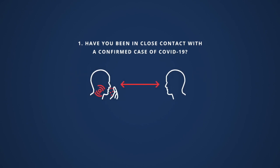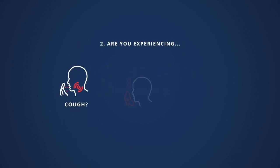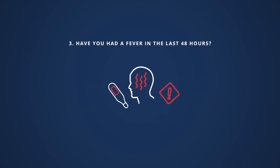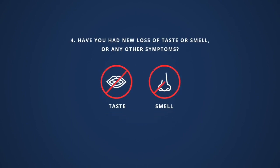Have you been in close contact with a confirmed case of COVID-19? Are you experiencing a cough, shortness of breath, or sore throat? Have you had a fever in the last 48 hours? Have you had new loss of taste or smell, or any other symptoms?